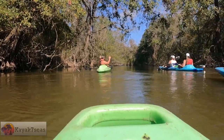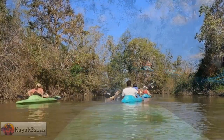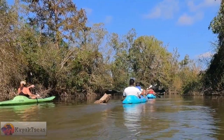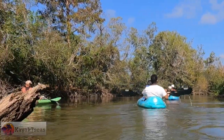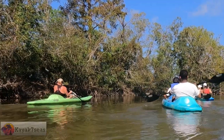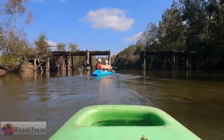They just kind of made it a straight shot, dug it deeper, so they could get the logs where they needed it. One of the great things about being with the tour, rather than kayaking in an area alone, is that a good guide will tell you some of the rich history of the area. And Jessica had many stories to tell.